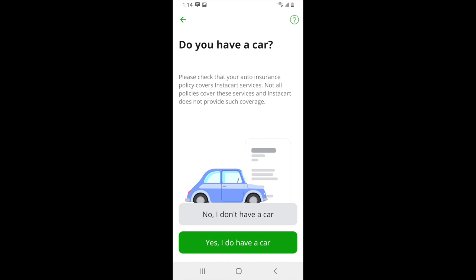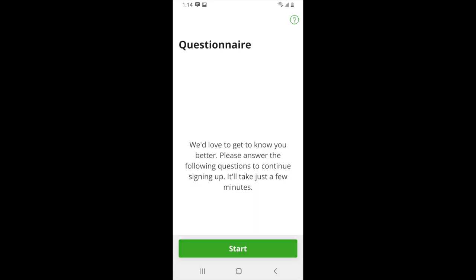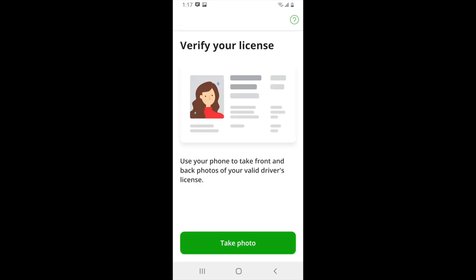From here you'll want to click 'Yes, I do have a car.' After this, Instacart will give you a brief questionnaire of scenarios you may encounter while shopping on the platform. This questionnaire is basically a survey of what you would do in certain situations in the store, such as if the store is out of a certain item. Once you've completed the questionnaire, you'll be asked to upload a picture of your driver's license.